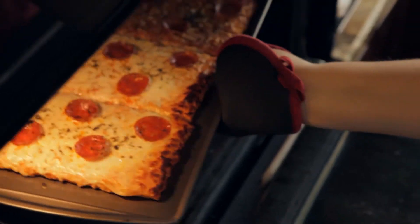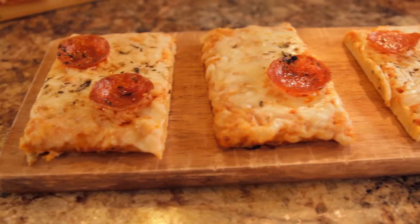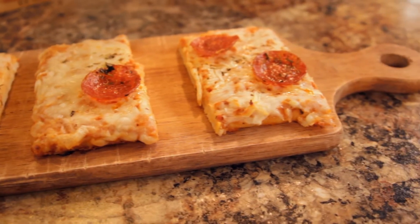Mom, is pizza ready yet? Elio's is a great quick meal solution. They can take it right out of the box, put it on the tray. It's ready in just minutes from the oven or even the grill. Pizza's ready!